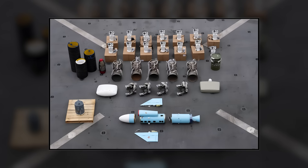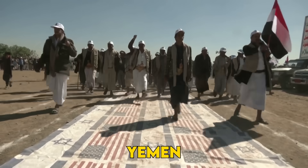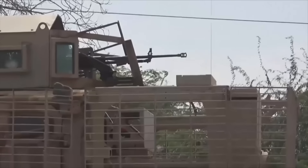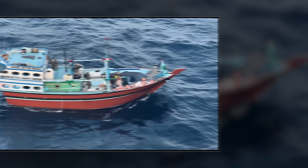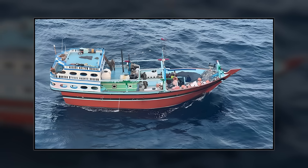The target? A dhow carrying Iranian ballistic missile components bound for Houthi rebels in Yemen — the kind of weapons that had been terrorizing Red Sea shipping for months. The result? The first major weapon seizure since the Houthis began their assault on global commerce.